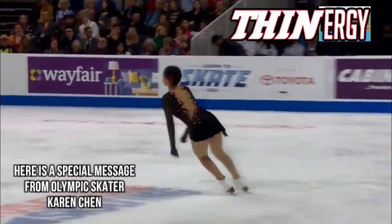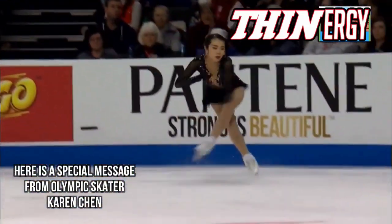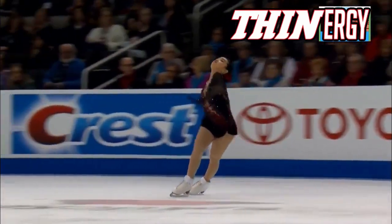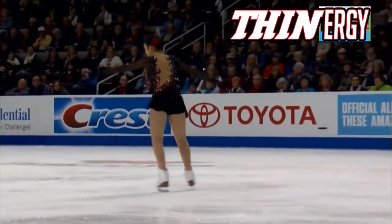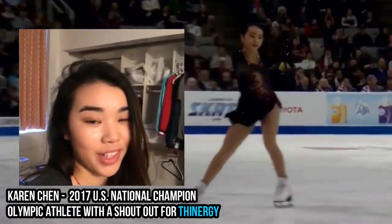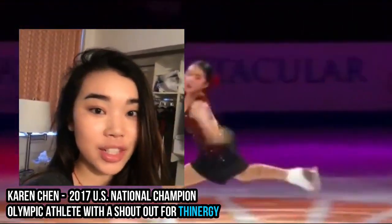Here is Karen Chen, flying into this open triple Lutz, triple toe loop combination. Hi everyone, this is Olympic figure skater Karen Chen. I'm saying hi to Team Synergy.